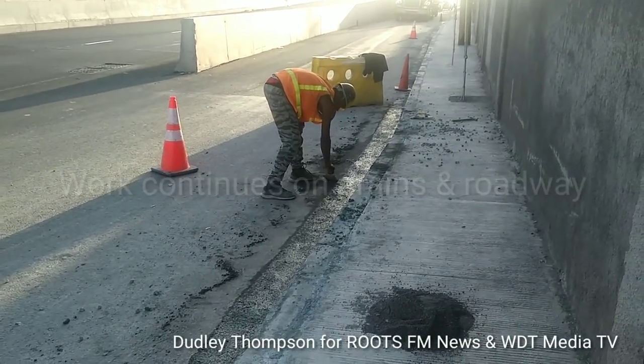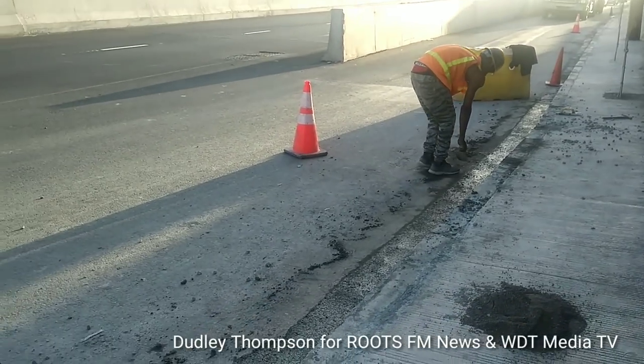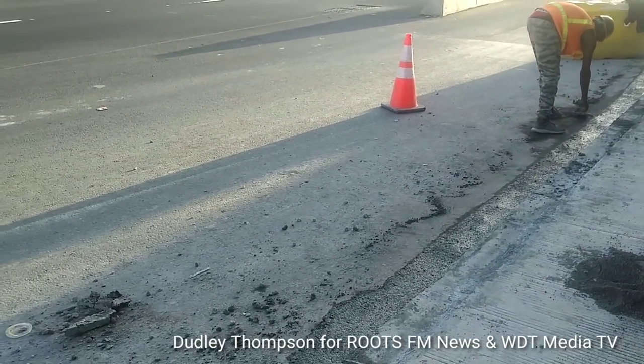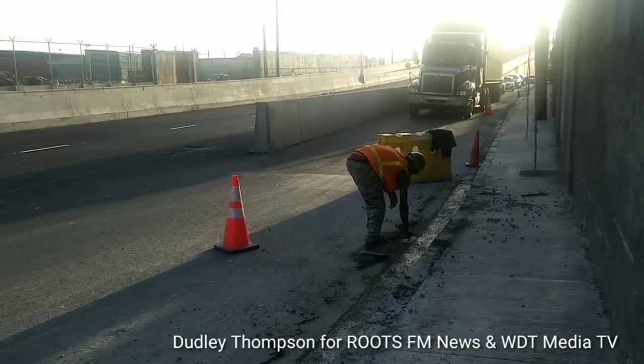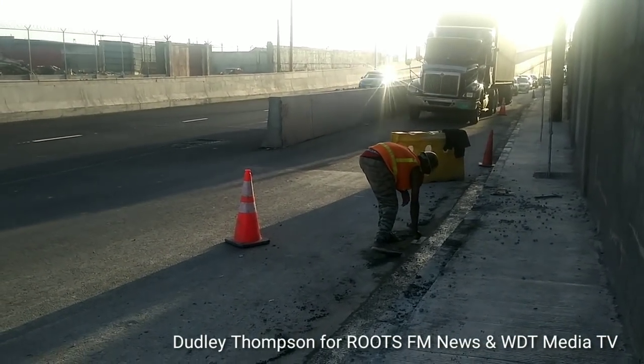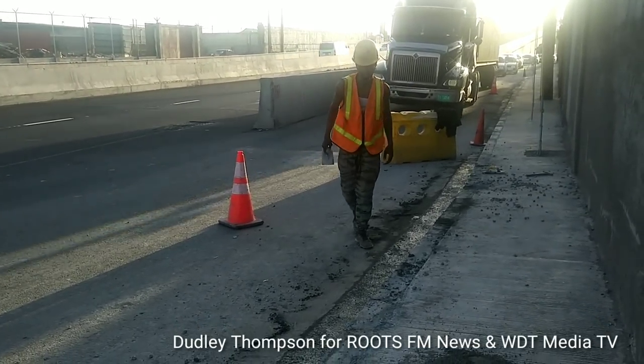Hello, I'm Dudley Thompson and welcome to our continuous coverage of the Hagley Park Road Improvement Project. Work continues here on the worksite along Hagley Park Road, just by Corregard Fireman Junior High School, where they have blocked off a section of the roadway as the work continues.